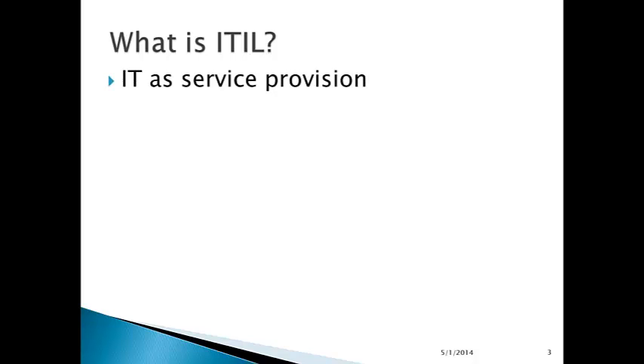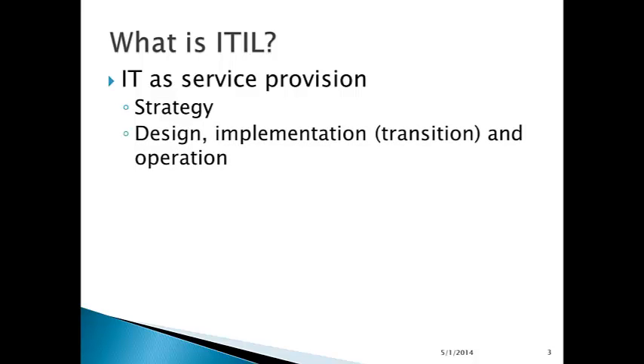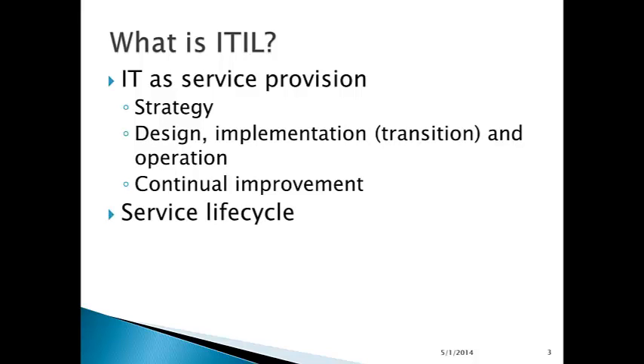ITIL views information technology as a service provider — service provision involving strategy, design, implementation, transition, and operation, and continual improvement. Information technology forms a service life cycle, starting from the initiation of a service through its implementation, operation, and improvement.